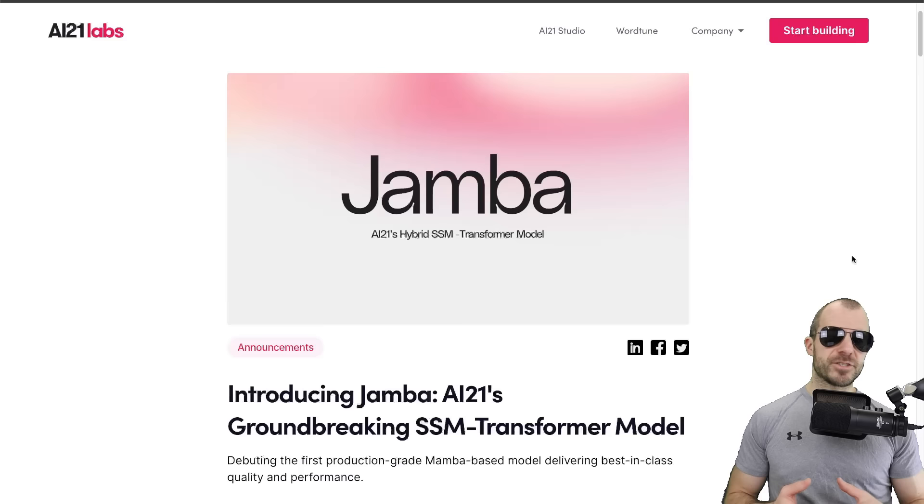The first one is AI21 Labs' Jamba model. This is a hybrid model between the Mamba architecture. If you don't know what Mamba is, it's essentially an evolution of state space models, which is sort of like a recurrent neural network but not really, because you can do everything at once. It's like a convolution, but also like really long attention. I've made a video on Mamba — if you want to check that out, go check that out.